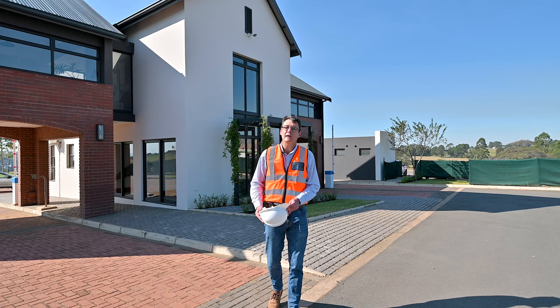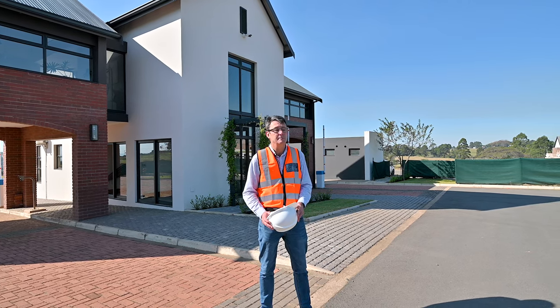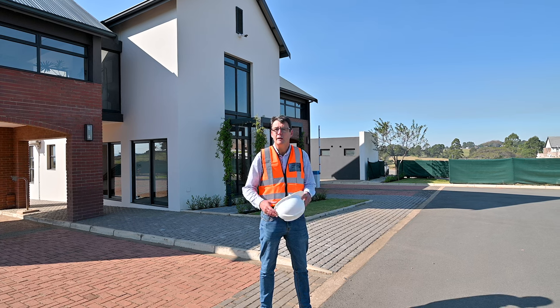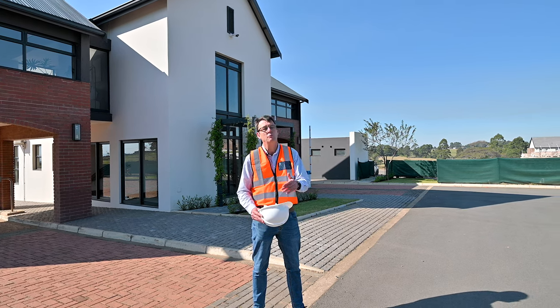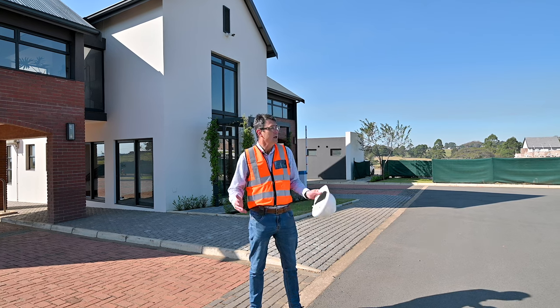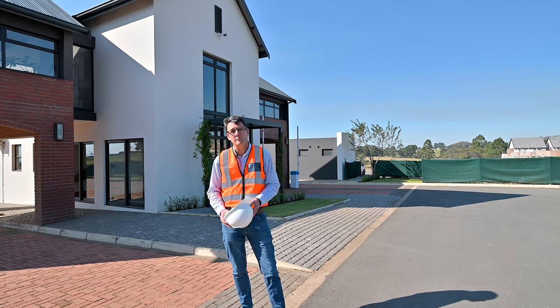I hope you enjoyed our quick little tour of Kingsgate and all the progress that's being made. We're going to be doing a few videos like this as the units are nearing completion and then obviously once we have finishes in the units. This whole gatehouse complex is really coming along as well.